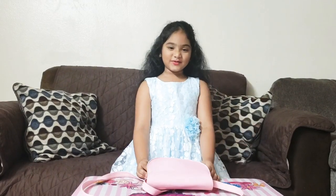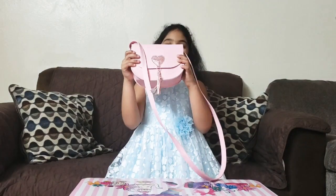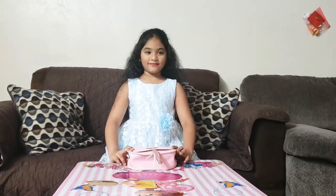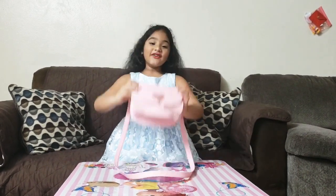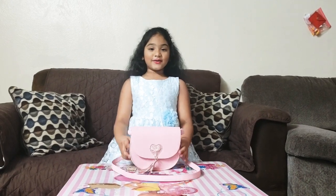Hey guys, welcome back to my YouTube channel. Today we're going to do what's in my bag, so let's get on with the video. This is my bag, so if you really want to look what's inside this bag, give it a huge thumbs up.